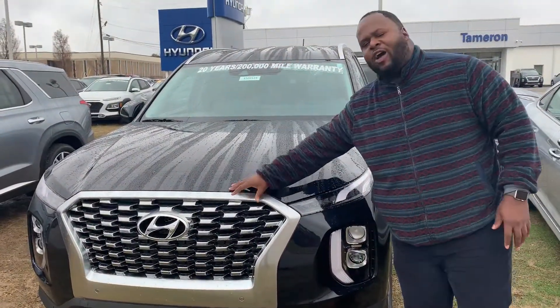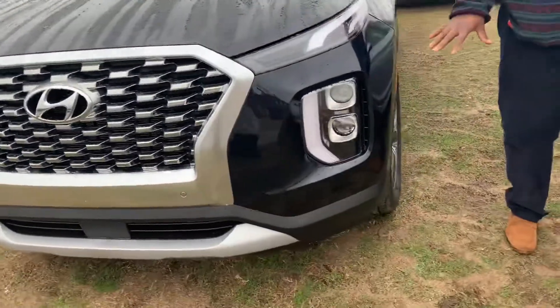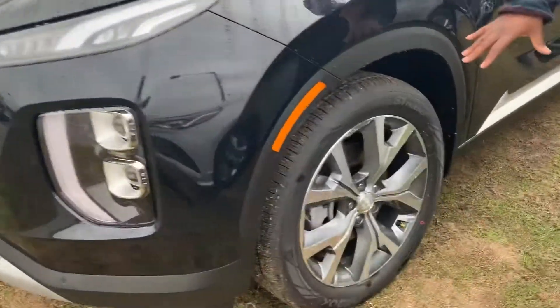It's going to feature our signature Hyundai Cascade grille, LED daytime running lights, LED headlights, fog lights. It's also going to come with premium 20-inch alloy wheels.